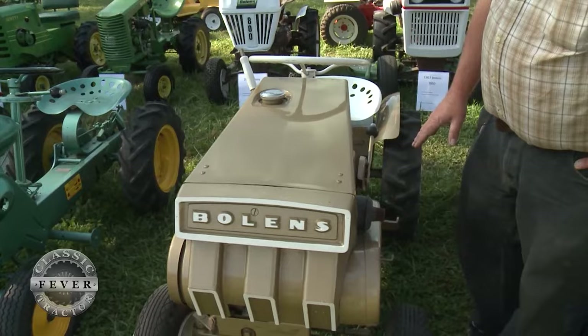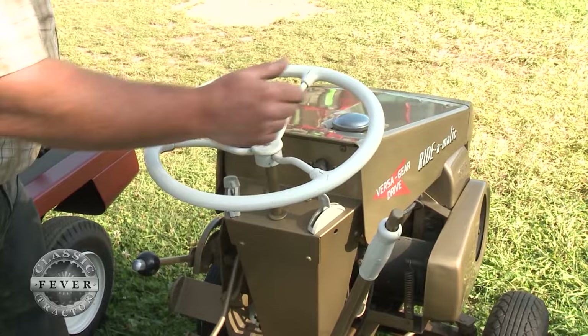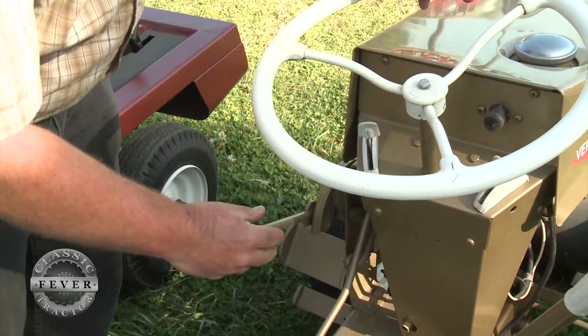This one has the starter generator, so it has a guard on each side to cover the belt for the starter and the belt for the drive. For the driver you've got an on and off switch, a starter button, a choke and a throttle, the steering wheel, and the lift lever. This is the transmission — you've got high, low, and reverse, and then this is basically your clutch and it operates the variable pitch pulley, so the further you shove it up the faster it goes.